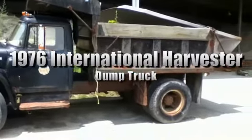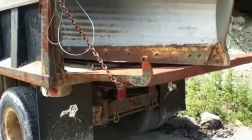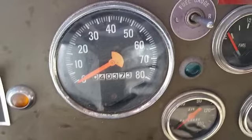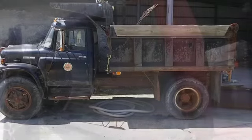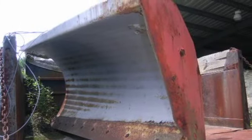You're looking at a 1976 International Harvester dump truck, model 1700, which comes with a plow. There are 40,373 miles on the odometer. This truck also has a Donovan rolled-out bed cover. The plow blade measures approximately 13 feet. The running condition of the truck is unknown — the last time it was started, there was a carburetor fire.